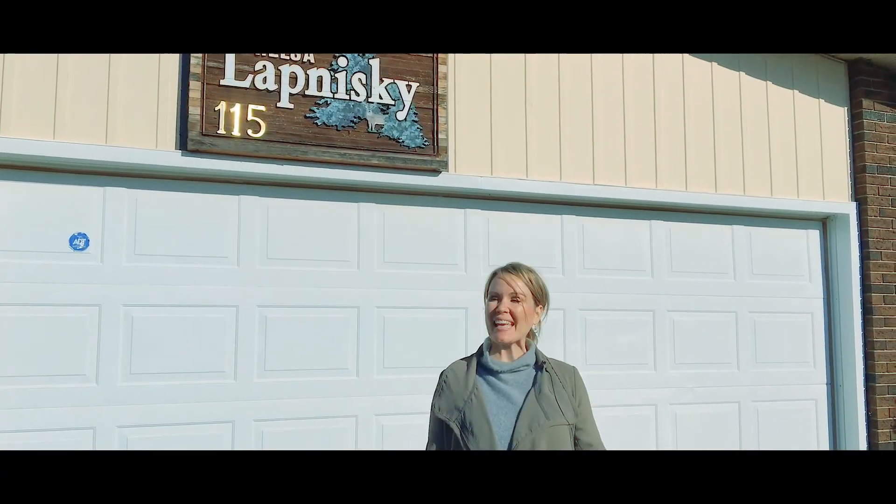Hi, it's Jolene Nadal with Remax Elite and welcome back to my top 10 tour. We are here today in the highly underrated town of Millet at the Lovnitskys and we are going to give you a beautiful tour of a beautiful house and a big, big, big surprise.